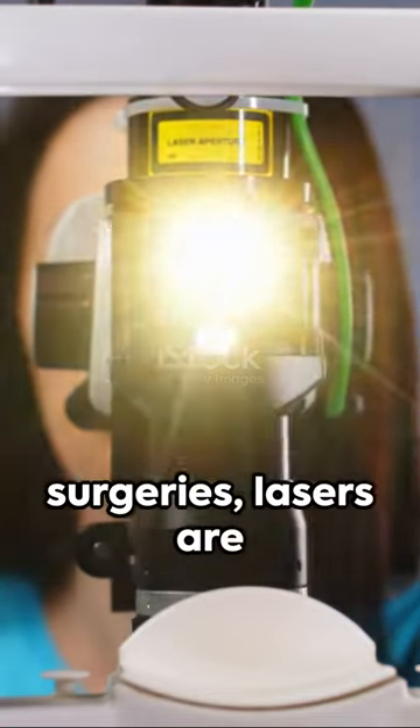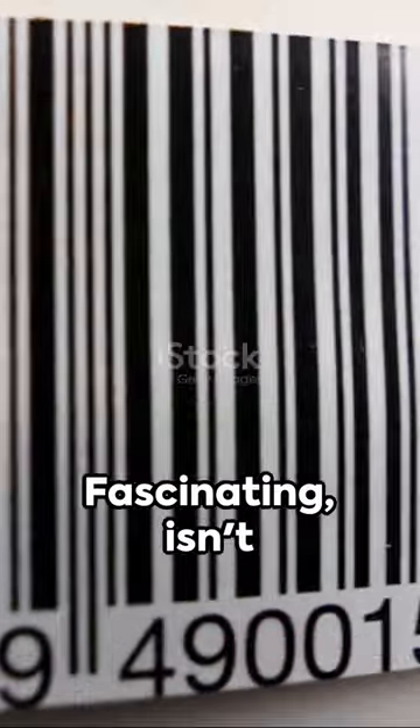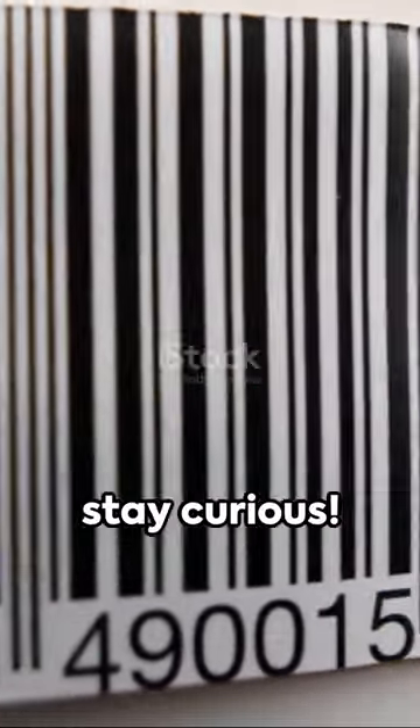From barcode scanners to eye surgeries, lasers are everywhere, making our lives easier. Fascinating, isn't it? Until next time, stay curious.